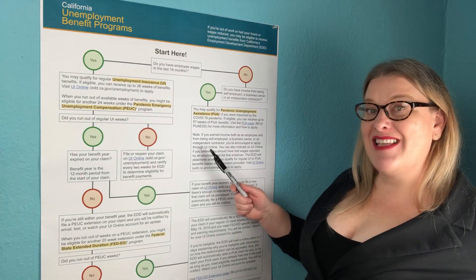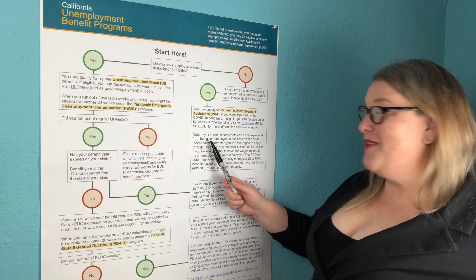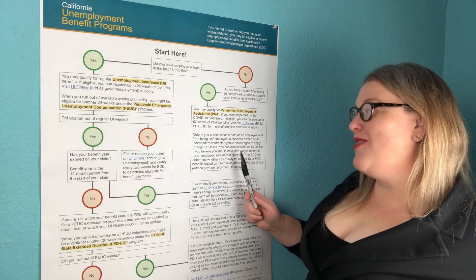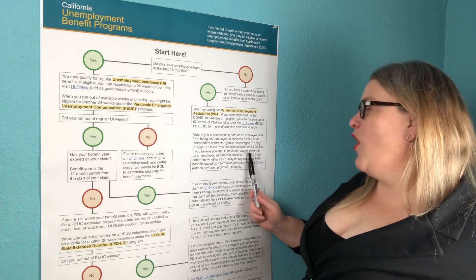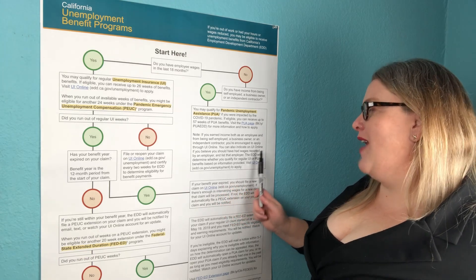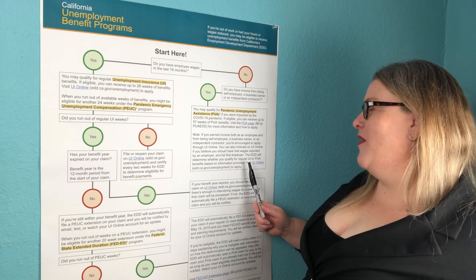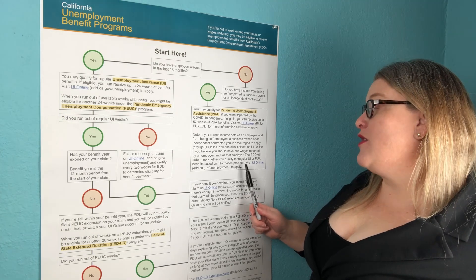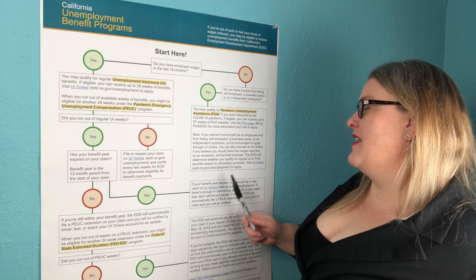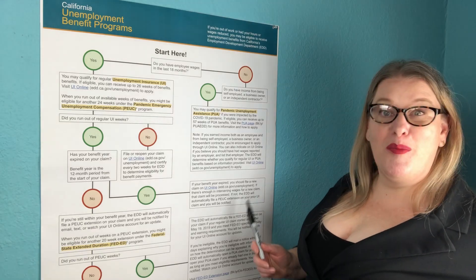Note: if you earn income both as an employee and from being self-employed, a business owner, or an independent contractor, you're encouraged to apply through UI Online. You can also indicate on UI Online if you believe you should have had wages reported by an employer and list that employer. The EDD will determine whether you qualify for regular UI or PUA benefits based on information provided. Visit UI Online to apply.